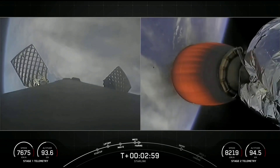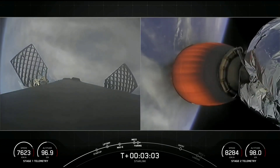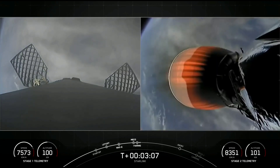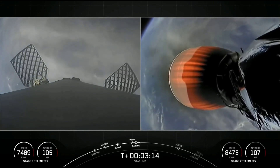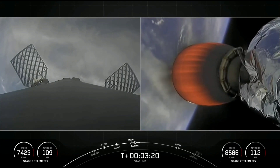We will be attempting to recover both fairing halves today using our recovery vessel NRC Quest. Both fairing halves flying on today's mission are flight-proven, with one half flying for the fifth time and the other its sixth. On the left side of the screen is the Falcon 9 first stage, and on the right side you can see the second stage carrying the Starlink satellites.